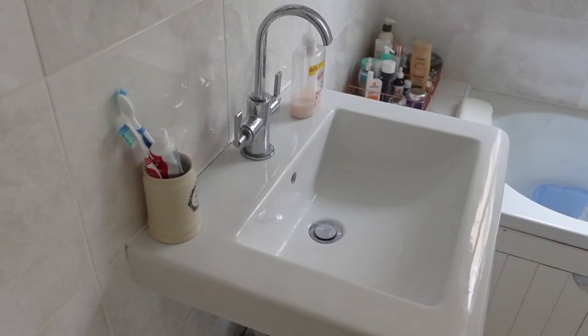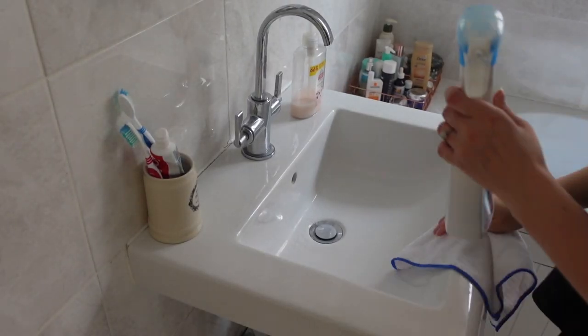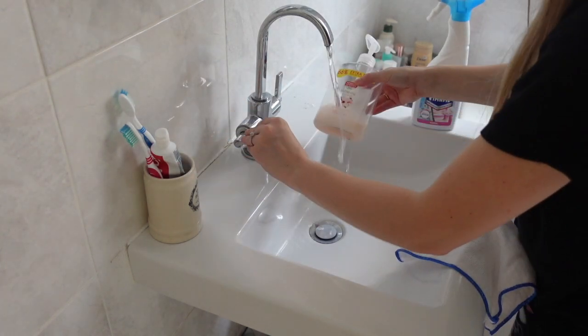Now I'm moving on to the bathroom sink. I'm going to use my Viakal and a microfiber cloth just to clean the sides.